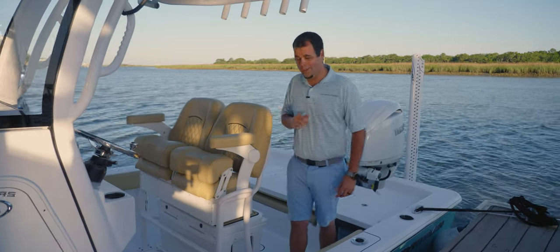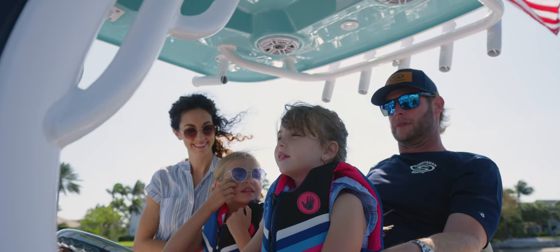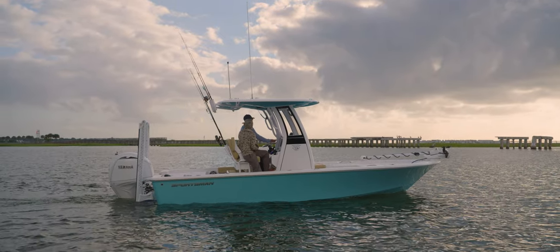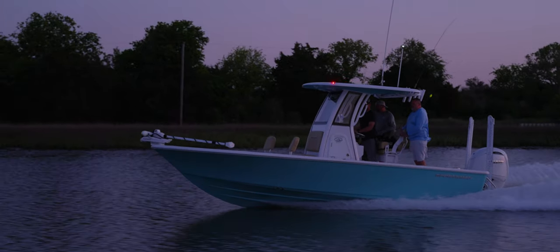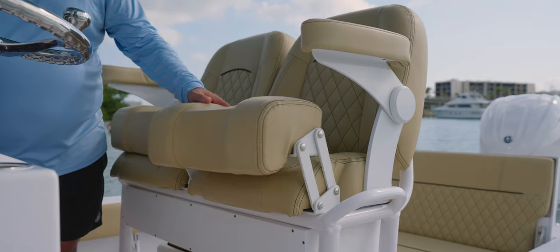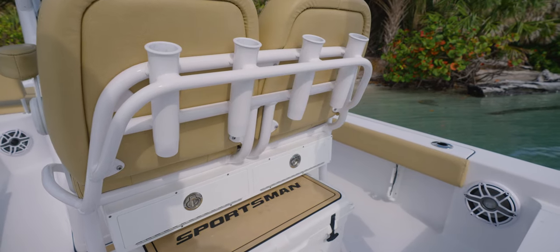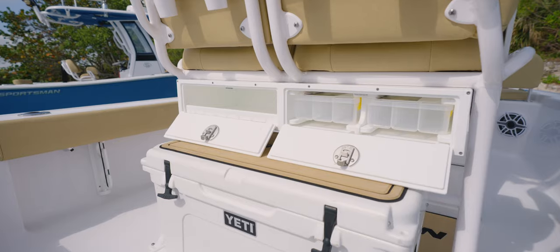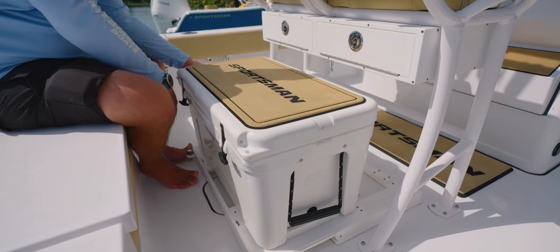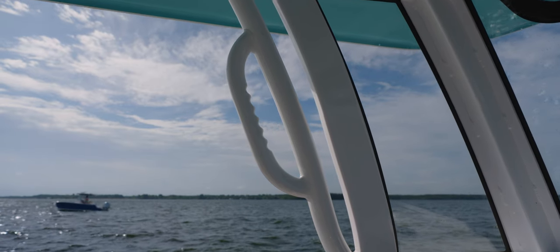For comfort, this model features powder-coated deluxe leaning posts, and the boat shown today has our premium dual chair upgrade. The aluminum frame design provides additional features and storage space underneath. Across the back you'll find four rocket launcher rod holders. For extra tackle storage, our under leaning post tackle storage option is available. Today we are showcasing the optional slide-out track, which fits a Yeti 65-quart cooler and other coolers of similar sizes. On the side of the leaning post frame you'll find easy-to-reach grab handles for safety.